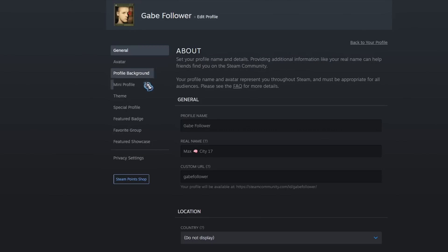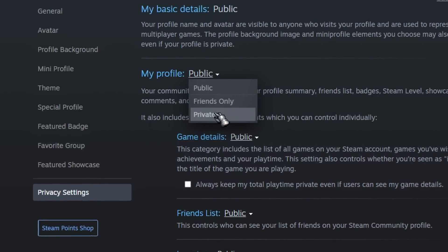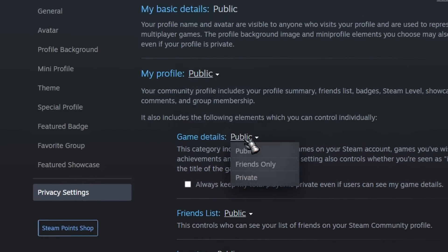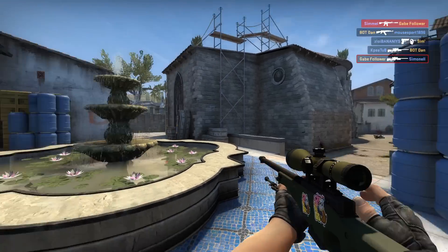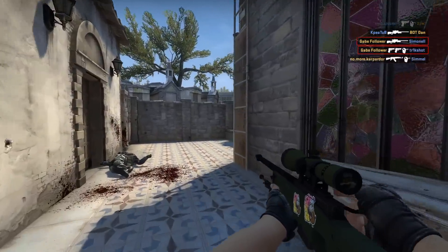Now, if a user has a private profile or hides their game activity, game session data will probably no longer be sent to the system. Therefore, it will not be possible to send a request to the server to pull out the necessary information. This happened because we were able to spy on developers and archive all their activities with the help of a custom bot.